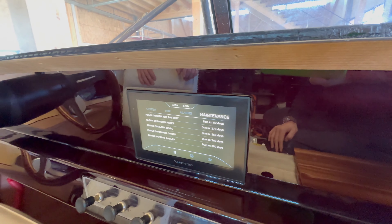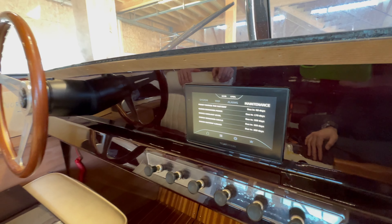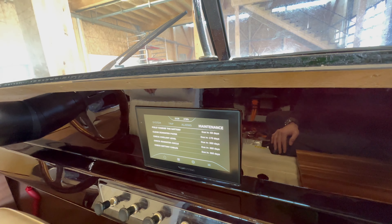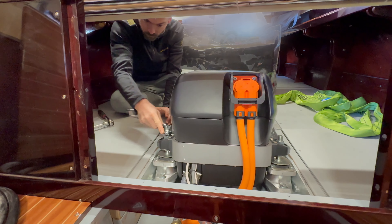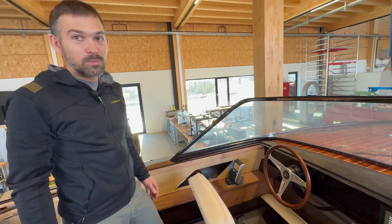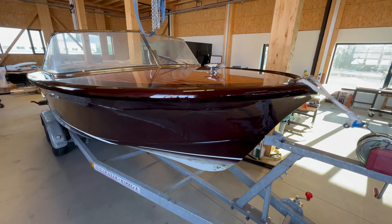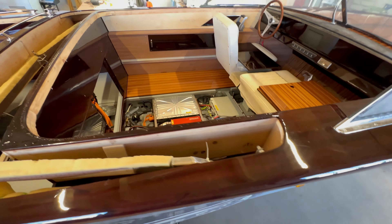During this install, they also managed to integrate the old switches from the boat into the build. They also developed their own throttle lever with an RFID keycard. The screen shows the usual system and trip information, and one of the favorite features is that it actually has a maintenance section built right into it with a schedule, so it automatically pops up a notification on the screen if a task is due.